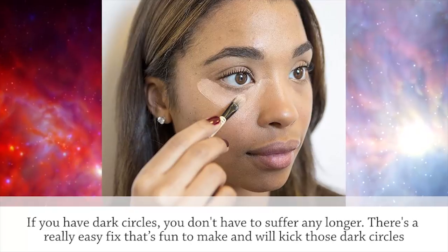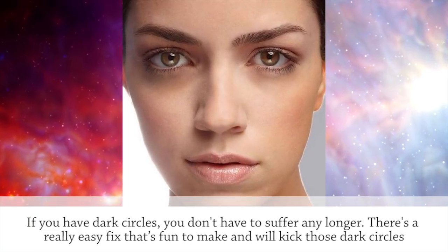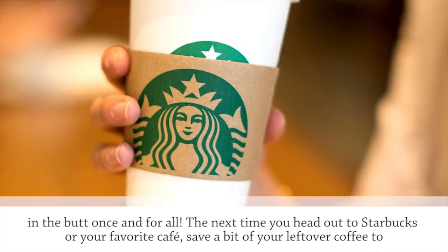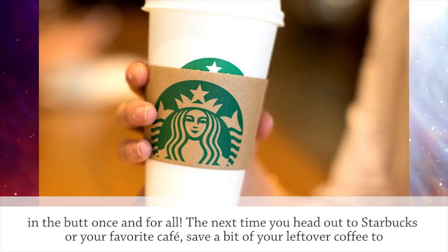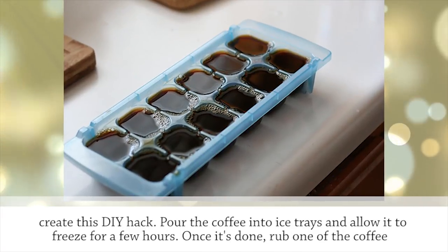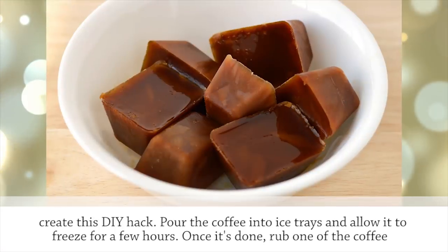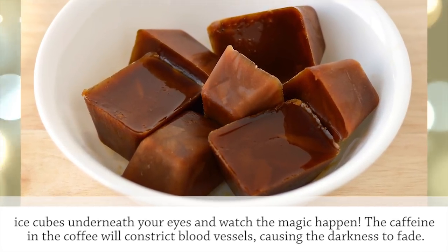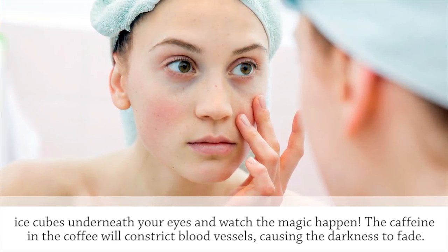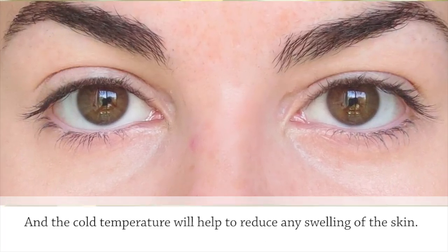If you have dark circles, you don't have to suffer any longer. There's a really easy fix that's fun to make and will kick those dark circles once and for all. The next time you head out to Starbucks or your favorite cafe, save a bit of your leftover coffee to create this DIY hack. Pour the coffee into ice trays and allow it to freeze for a few hours. Once it's done, rub one of the coffee ice cubes underneath your eyes. The caffeine in the coffee will constrict blood vessels, causing the darkness to fade, and the cold temperature will help reduce any swelling of the skin.